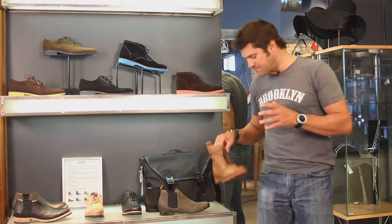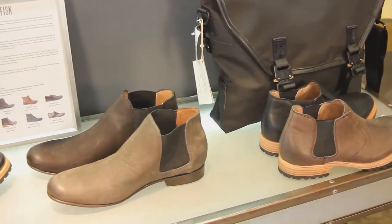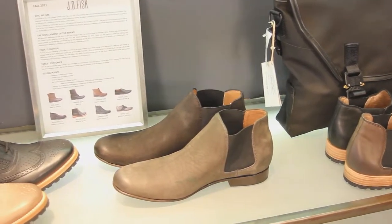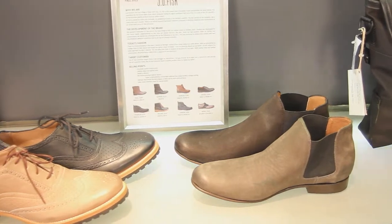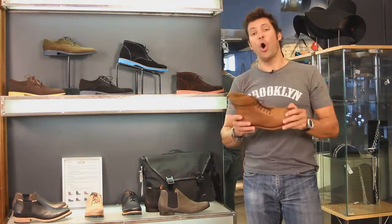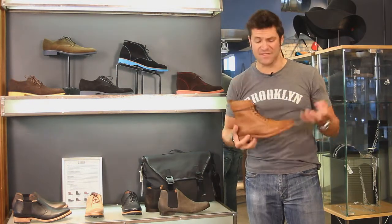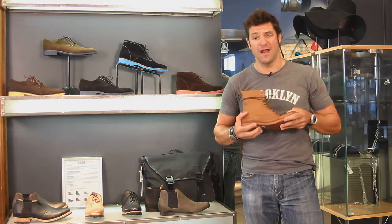My favorite thing about them is they're all handmade. You might think, 'Scott, seriously — handmade? Are they five hundred dollars a pair?' No! They're handmade in Mexico, so the price points are very approachable. This pair right here is a hundred and ninety-nine dollars — that's a hell of a lot of boot for that price.